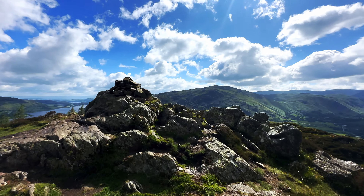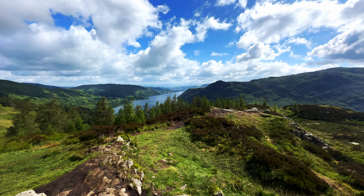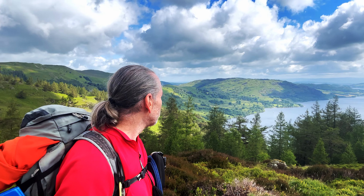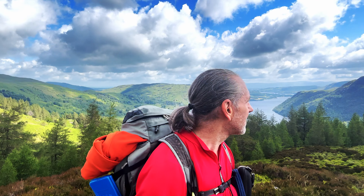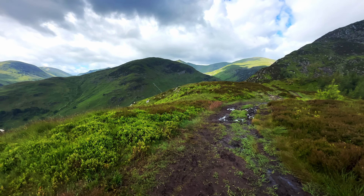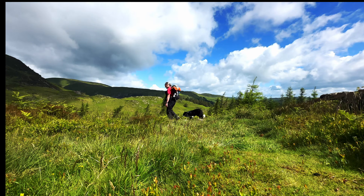Up to Glenridding Dodd. Look at that view down Ullswater - this isn't the day I was expecting at all. Brilliant, caught me out a bit with my clothes - I brought all my winter woolies. Stunning. And over this way to Place Fell, then over to the High Street Ridge over that way. Right, so we're going to get on, back down to the col and then up over Heron Pike and up to Sheffield Pike. We'll see you over there.